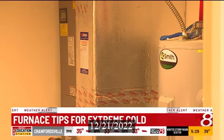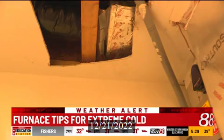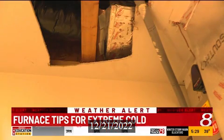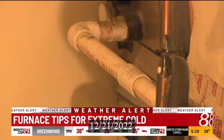Dylan says people should routinely replace their filter. Also, check for leaks to prevent carbon monoxide from entering your home. In the wintertime, there are things we can catch prior to them happening if we do preventative maintenance on the system. With a winter storm coming, you always want to make sure that system is working properly before you wake up at 3 o'clock in the morning and the house is 25 degrees.